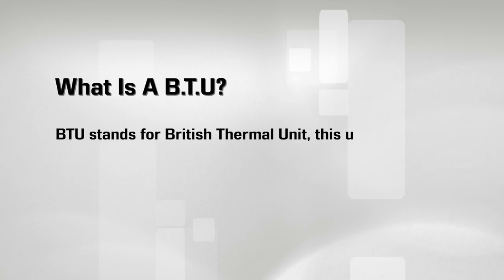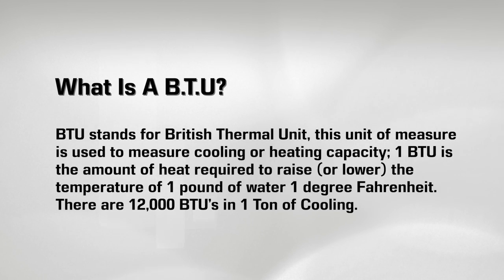What is a BTU? BTU stands for British Thermal Unit. This unit of measurement is used to measure cooling or heating capacity.